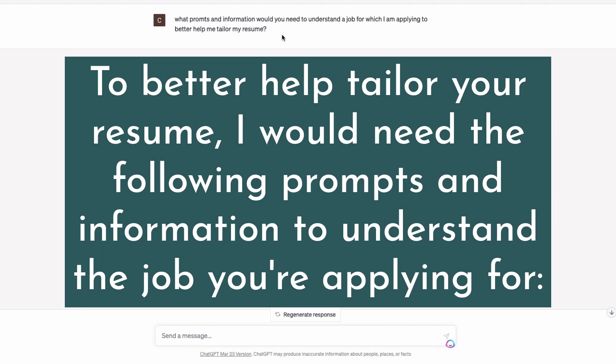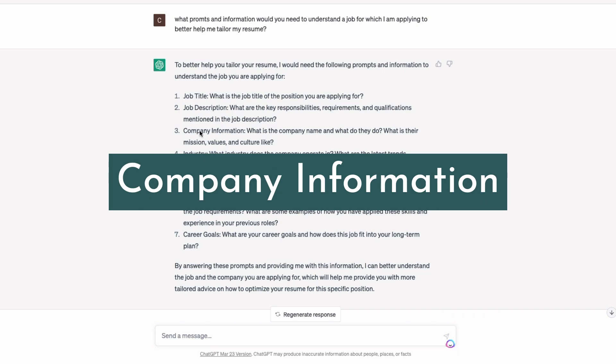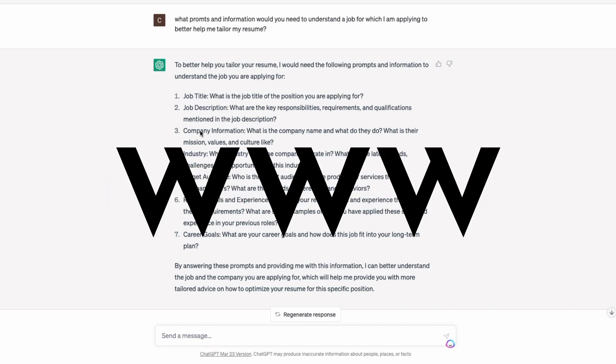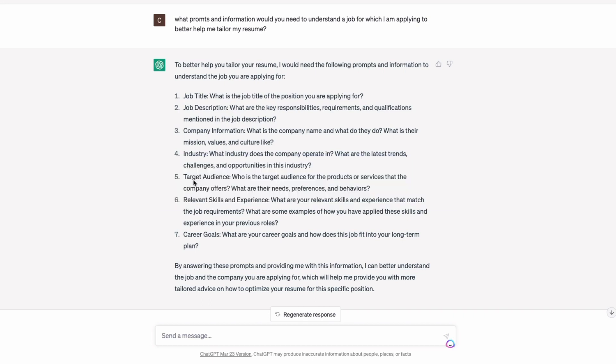Here's what it said: to better help tailor your resume, it needs the following information — a job title, a job description, company information (you can paste the website address here), the industry, and the target audience. The target audience is essential for some jobs but not others. For a scientific job it's maybe not so important, but for a sales job it would be.